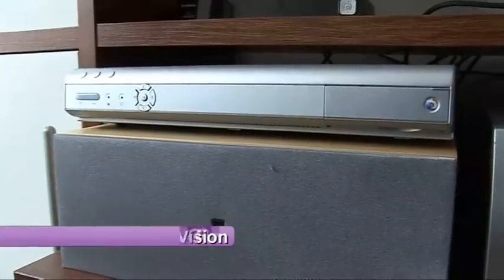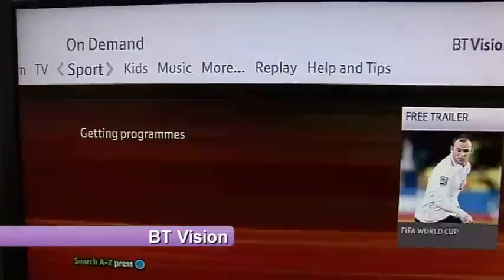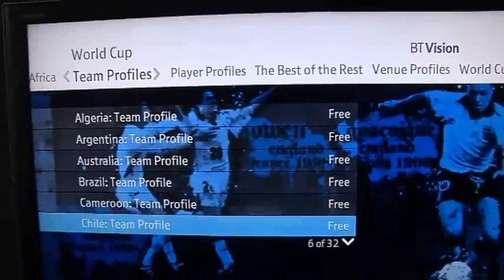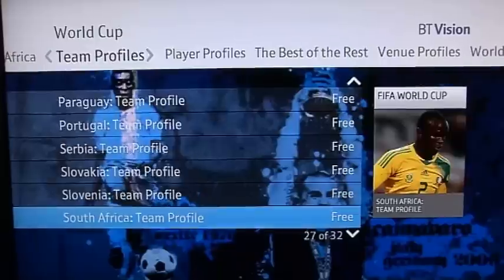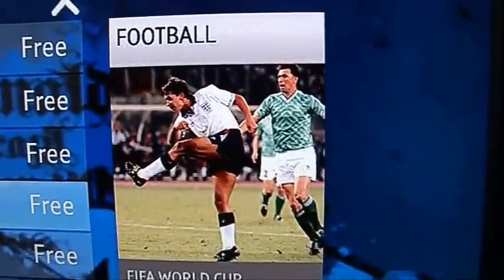In at number 3, it's BT Vision, which is a great service offering loads of on-demand TV including the latest movies, TV shows, music videos and much more. It also offers a great selection of sport including access to ESPN. In the run-up to the World Cup, BT Vision Sport will be offering over 100 programmes about how each team qualified, a profile on all of the teams and their best players, plus a look at where the games will be played. And if you're after that nostalgic feeling, BT Vision also offers some highlights of classic games, from classic England moments in 1966 to heartbreaking penalties which we're all too familiar with.